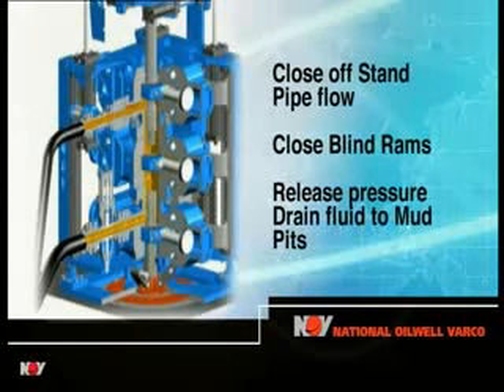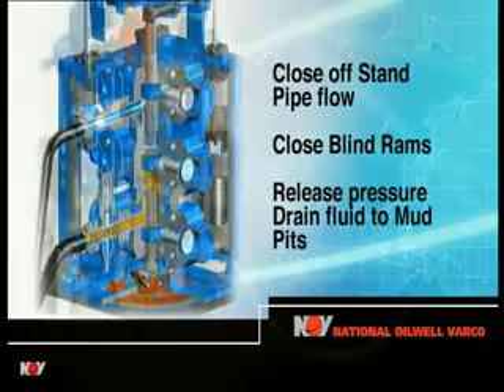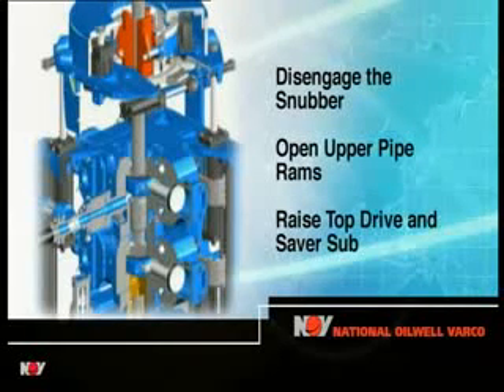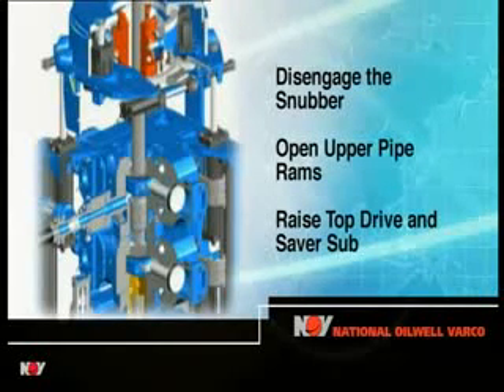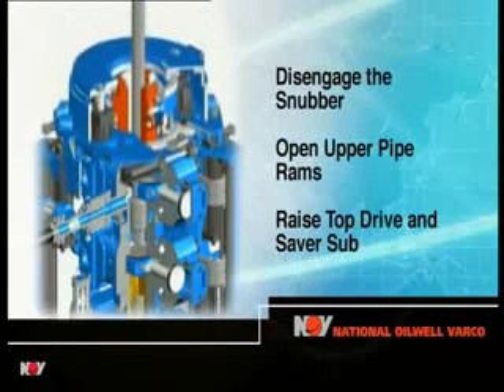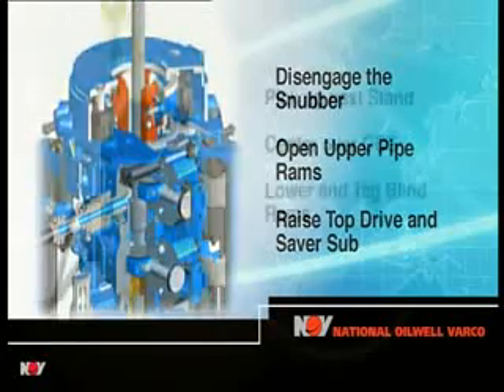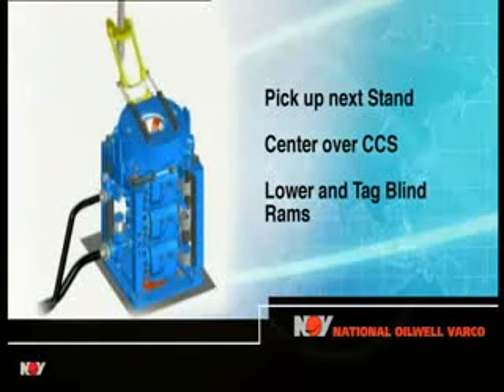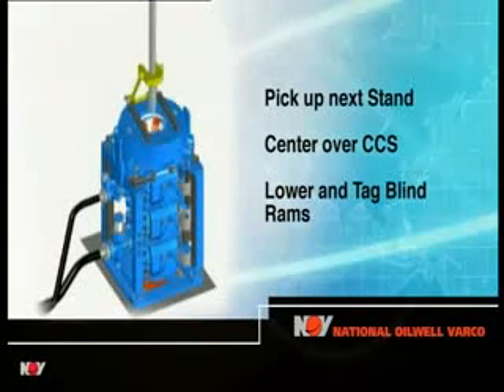Pressurized fluid from the upper chamber is bled off into the mud pits. The snubber is disengaged and the upper pipe rams opened before the top drive connection tool is raised by the top drive to pick up the next stand of drill pipe. The next stand is picked up, centred by the pipe guide over the CCS and slowly lowered to gently tag the closed blind rams.